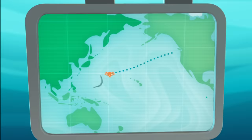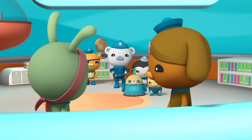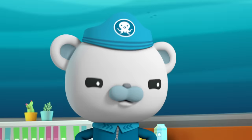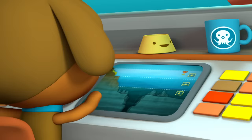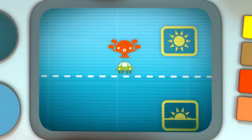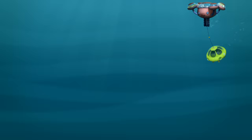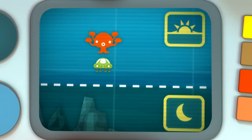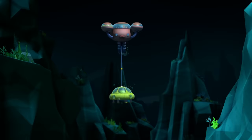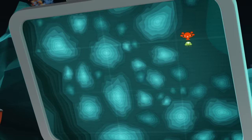It looks like we're getting close to the Mariana Trench. Dashie, it's time to go downwards. I'm on it, Captain. Octonauts, the deeper we go, the darker it gets. Prepare to travel into the total darkness of the Midnight Zone. We have to pass through these sea mountains to get down to the Trench. Dashie, let's take it slow.